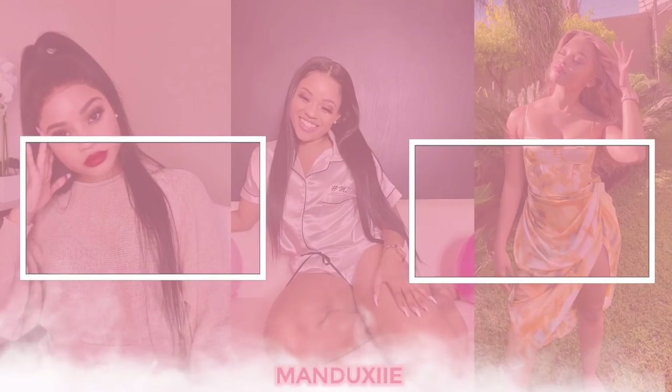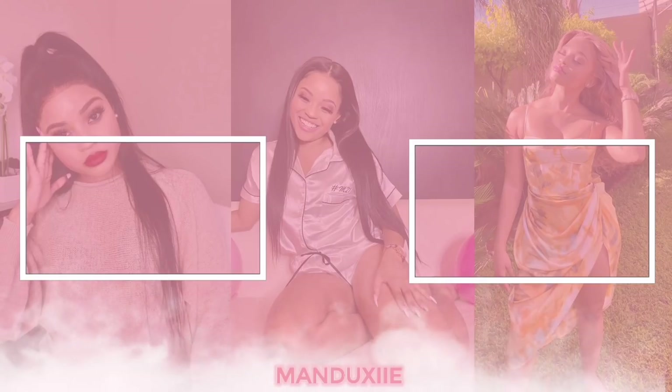But my Saweeties, that is that on the SHEIN haul. I will leave the links to all the items down below in the description box, so do go and check that out. I hope you guys enjoyed this video — do not forget to like, comment, and most importantly subscribe to your Saweetie's channel. I'll catch you guys in my next one. Bye bye!